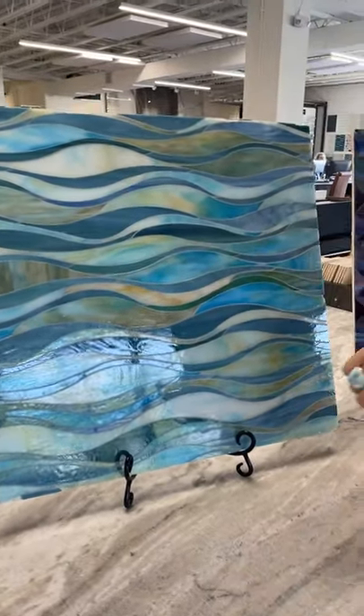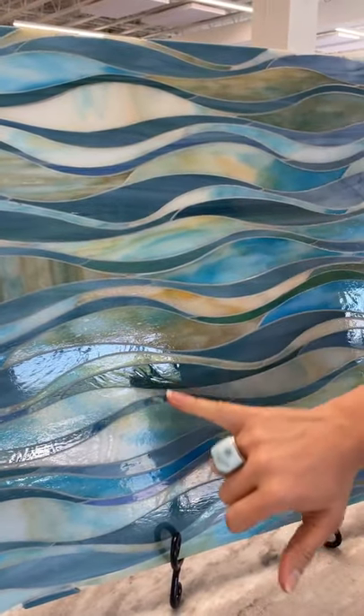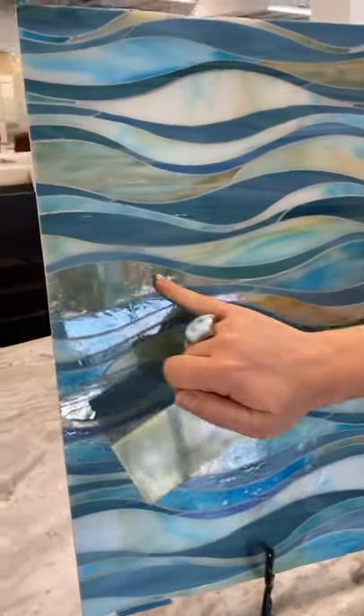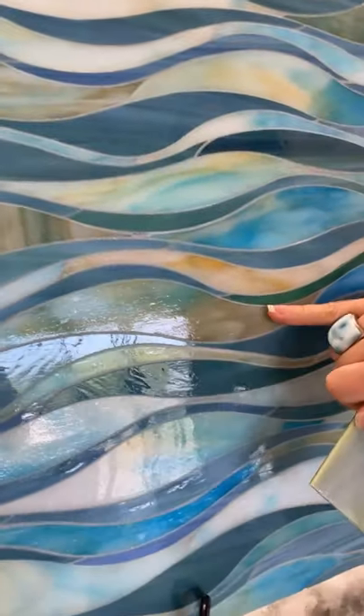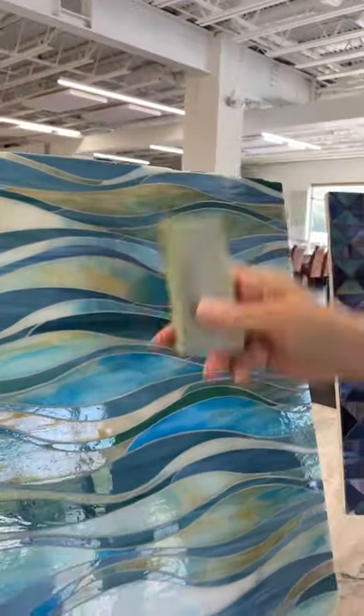There are three colors on this board. We have this really nice blue, we have this super bright turquoise, but this color here — believe it or not — is here, here, and up here. How would you know with this tiny little piece?